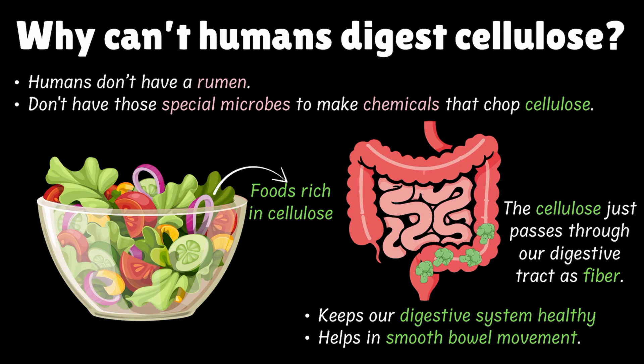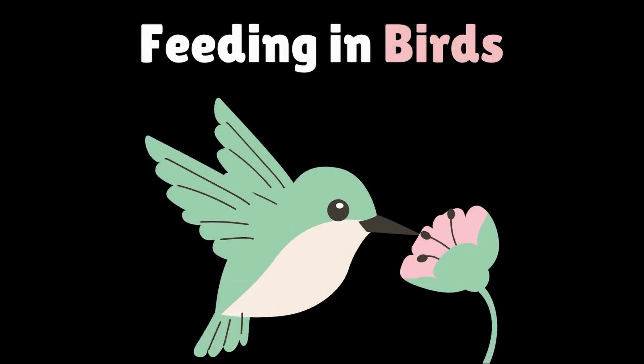So that was about feeding in cows. Now let's move on to birds. Birds eat all sorts of things — seeds and fruits for sparrows and pigeons, nectar for hummingbirds, worms for hens, even leftovers for crows. But here's the problem: they don't have teeth. So how do they break their food?